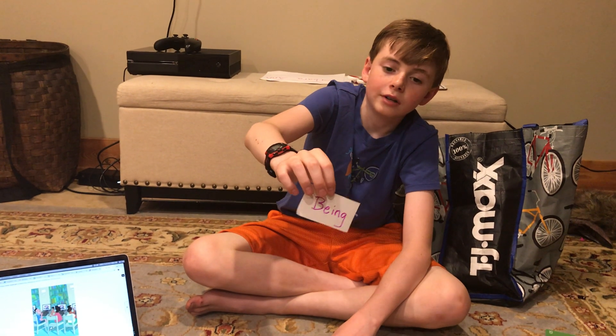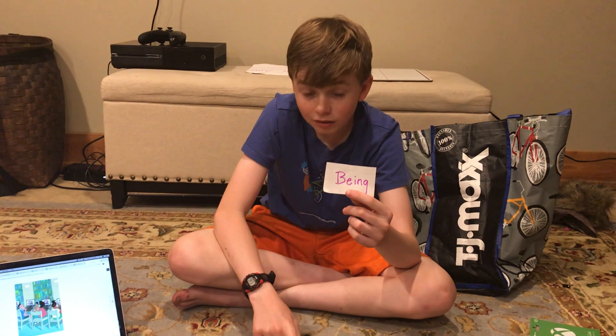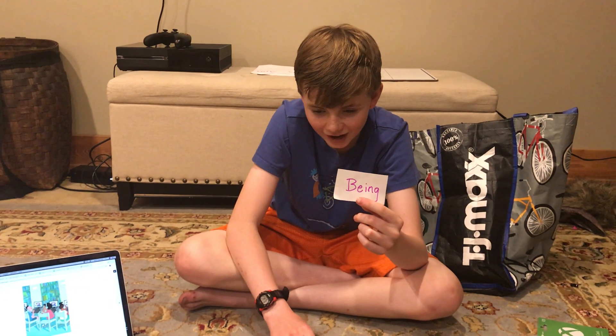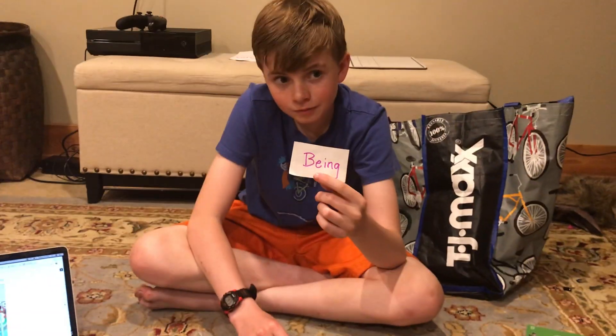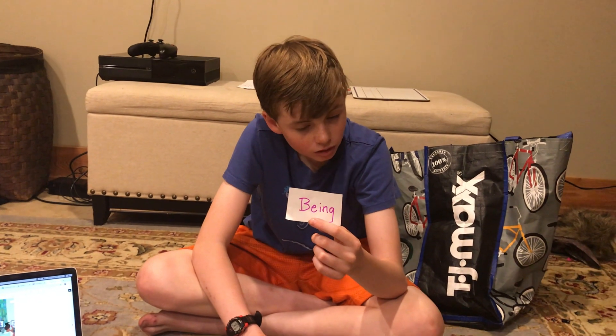Being. Being. Yes, we hear the B, the B and the E really together, and we know that what three letters say ing? I-N-G. I-N-G. Awesome. Being. So why don't you set that one back down?